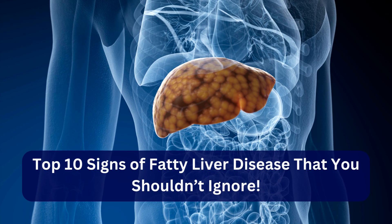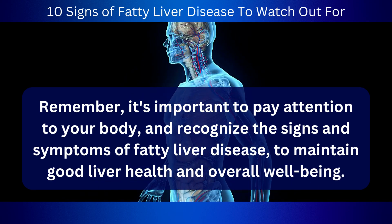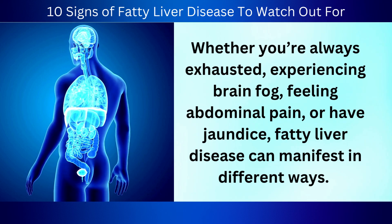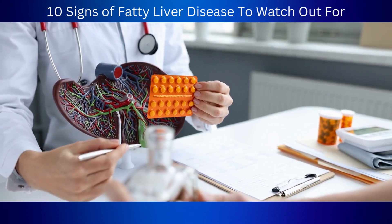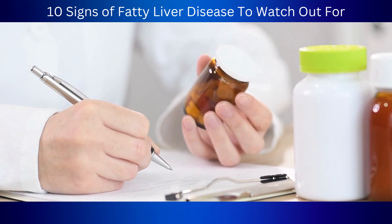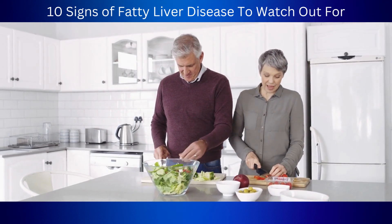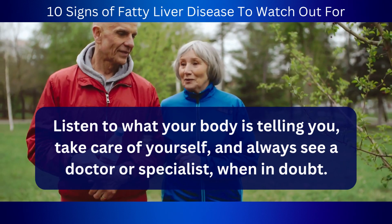And that wraps up the top 10 signs of fatty liver disease that you shouldn't ignore. It's important to pay attention to your body and recognize the signs and symptoms of fatty liver disease to maintain good liver health and overall well-being. Whether you're always exhausted, experiencing brain fog, feeling abdominal pain, or have jaundice, fatty liver disease can manifest in different ways. If you suspect you have fatty liver disease, it's critical to seek medical attention. While healthy eating and exercise can help prevent and even reverse fatty liver disease in its early stages, further medical treatment may be necessary in advanced cases. There are plenty of nutritious foods to enjoy such as leafy greens, fish, nuts, and berries. Listen to what your body is telling you, take care of yourself, and always see a doctor or specialist when in doubt.